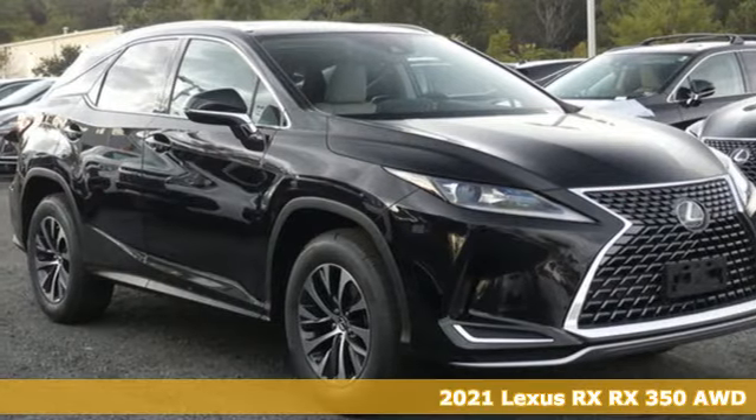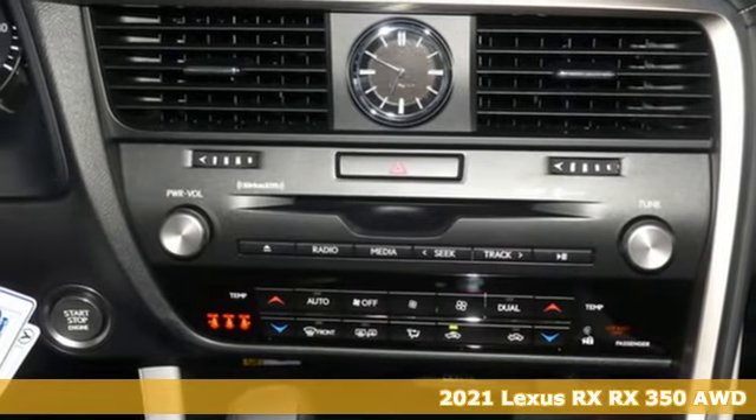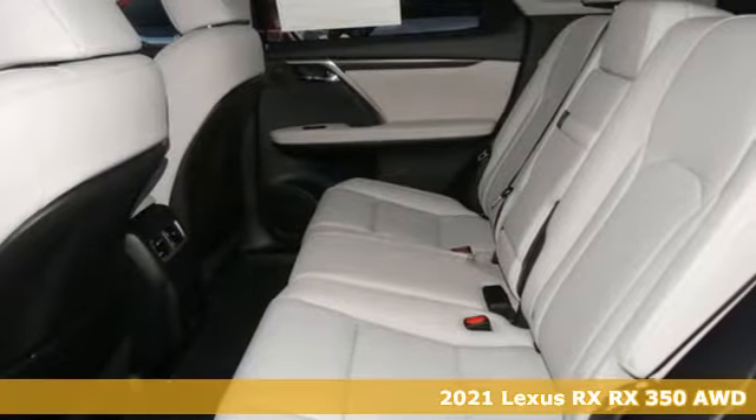Here's a new 2021 Lexus RX. Lexus, a lifestyle that leaves a lasting impression. Plus, it offers an exciting list of features.